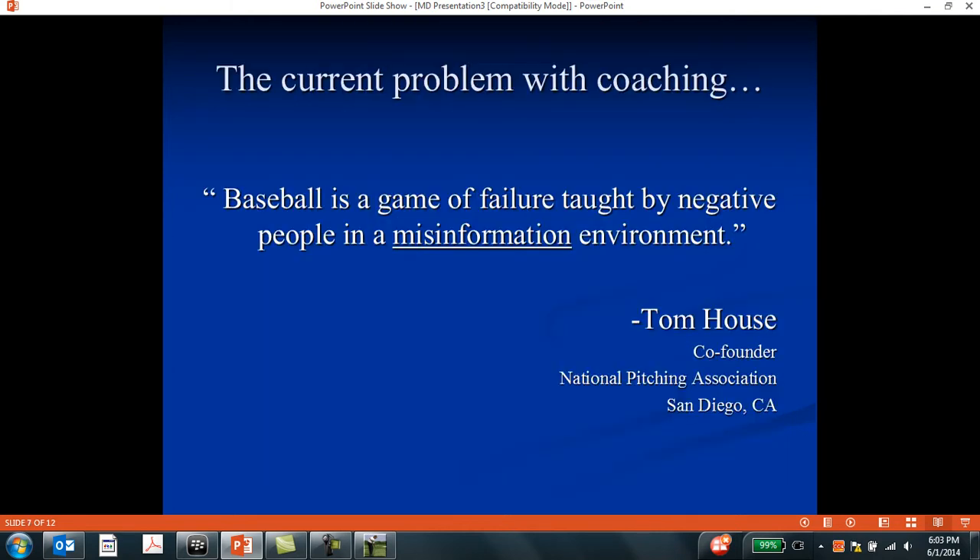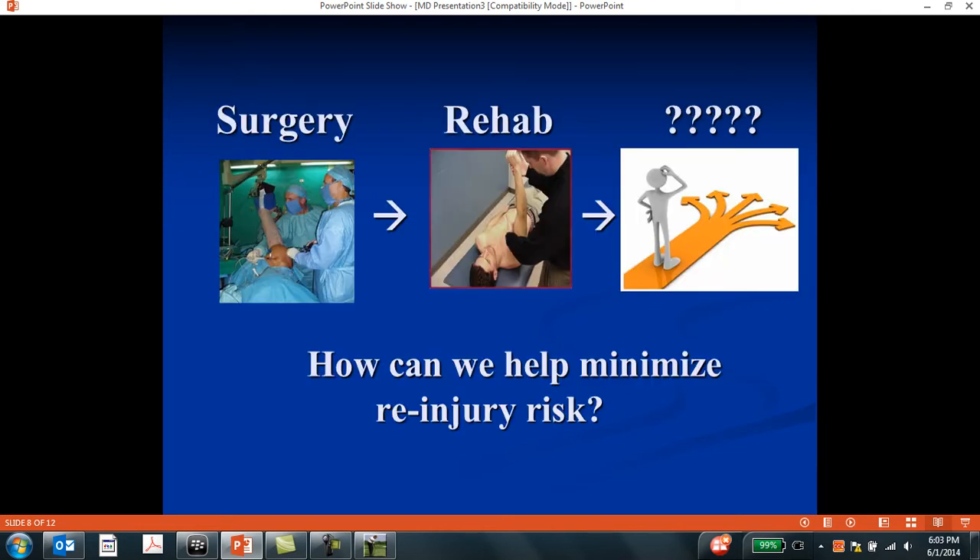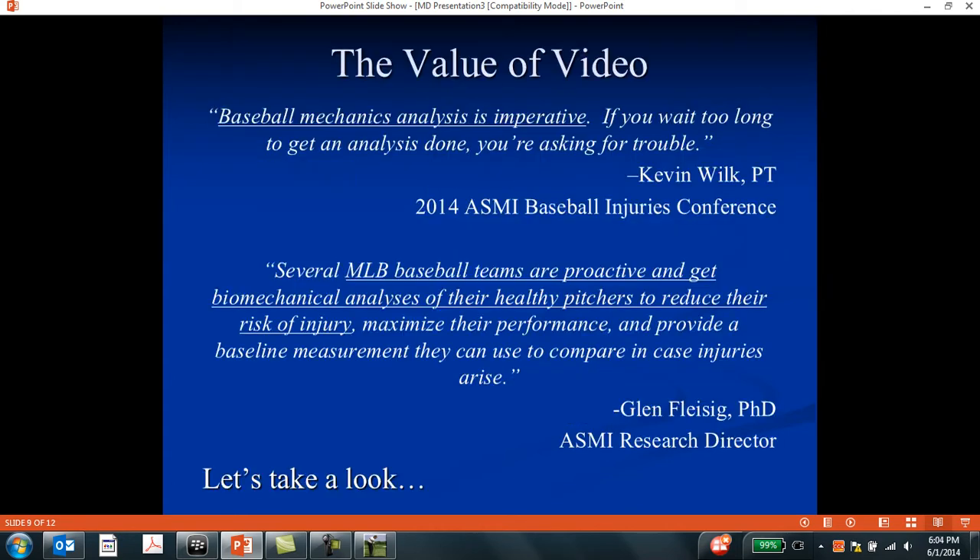Tom House from the National Pitching Association has a quote I use quite often: baseball is a game of failure taught by negative people in a misinformation environment. That misinformation aspect is what we're focusing on. We talk about surgery and then rehab, or no surgery but rehab, to identify muscle weaknesses and regain proper proprioception and balance — but what can we do after that to further minimize re-injury? This is where video analysis comes in. Kevin Wilk at the 2014 ASMI Injuries Conference said: baseball mechanics analysis is imperative; if you wait too long to get an analysis done, you're asking for trouble.